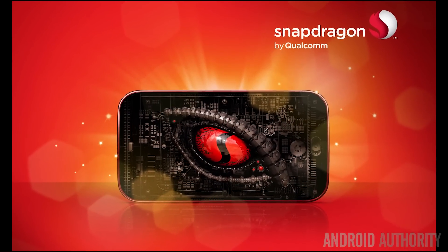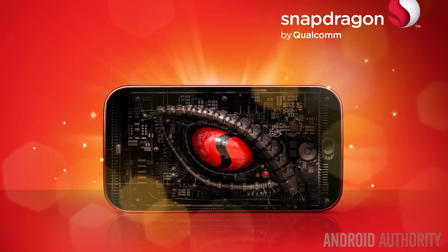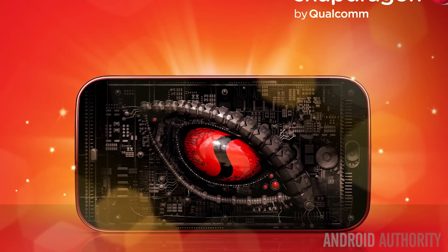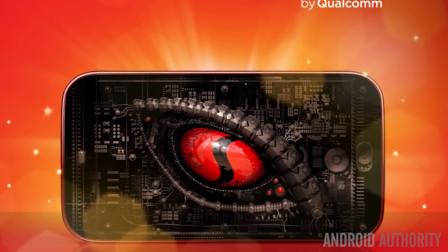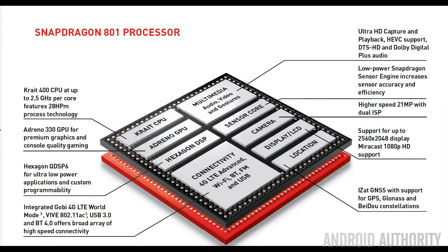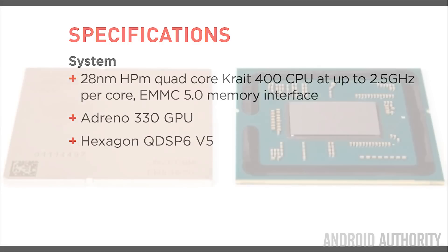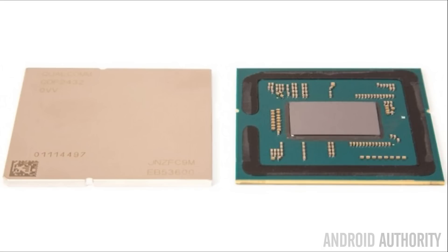I've also included the Snapdragon 801 in our test lineup. It is quite different to the others: it's only a quad-core rather than octa-core, it doesn't use Big.Little, it is a 32-bit processor rather than 64-bit, and it uses Qualcomm's custom core design rather than a design from ARM itself. It will be interesting to see how this chip stands up in benchmarks compared to today's flagship devices.